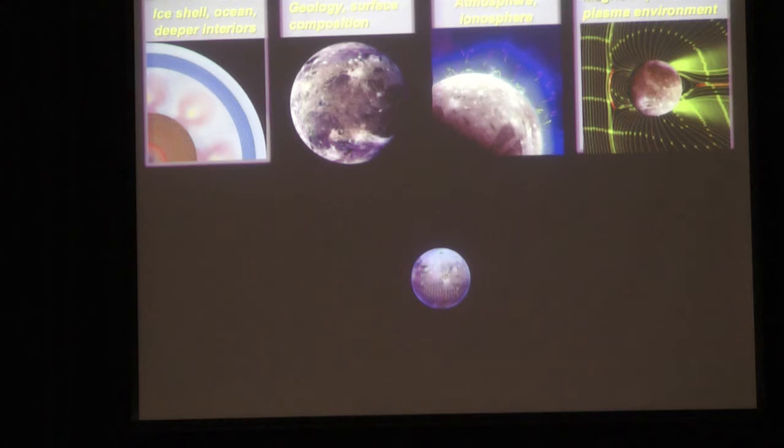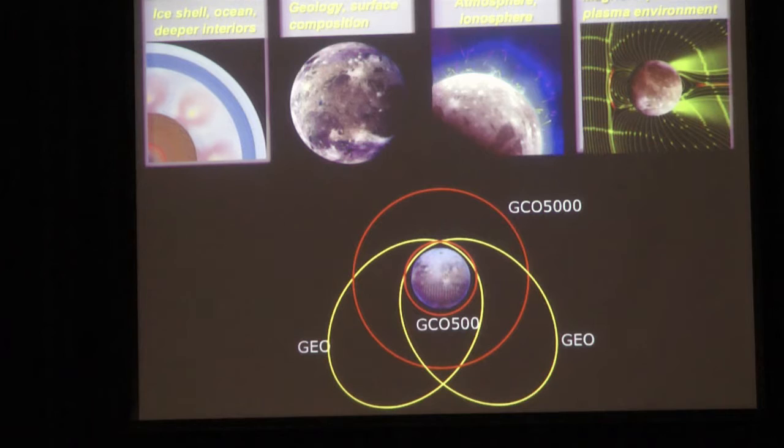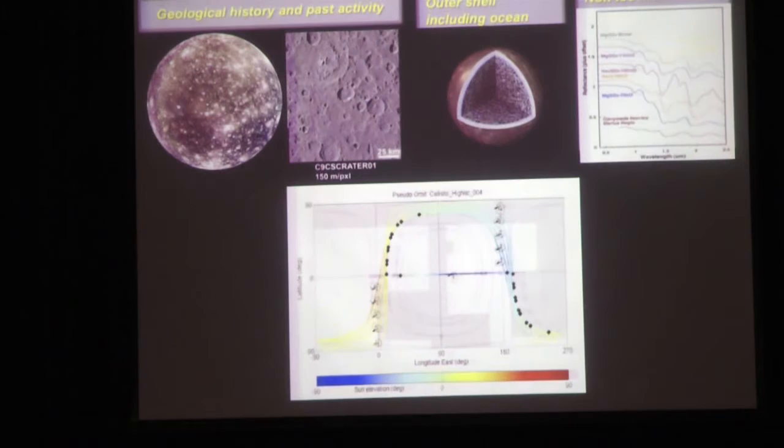JUICE will go into orbit around Jupiter, but its ultimate target is Ganymede - it will actually enter orbit around Ganymede itself at the end of the mission. It will go through different orbital phases: an elliptical orbit to begin with, then a circular mapping orbit, another elliptical phase, and then a lower altitude mapping orbit. We'll have global maps of Ganymede and learn about it in exquisite detail.